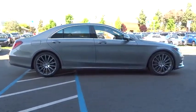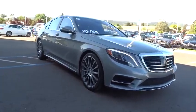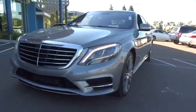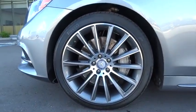Here are some of this vehicle's great options: traction control, power liftgate, anti-lock braking system, power passenger seat, steering wheel audio control, navigation system, CD changer, keyless entry, stability control, backup camera.